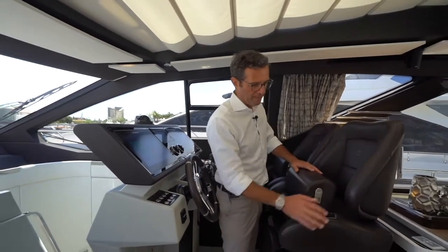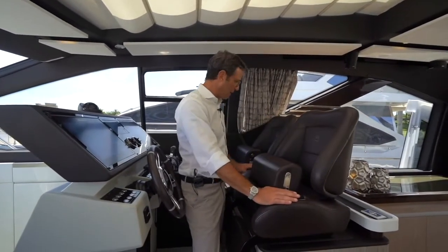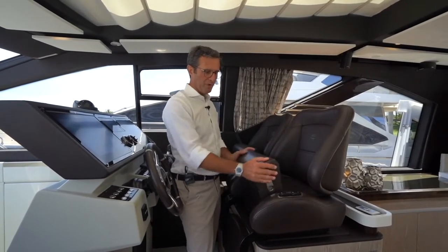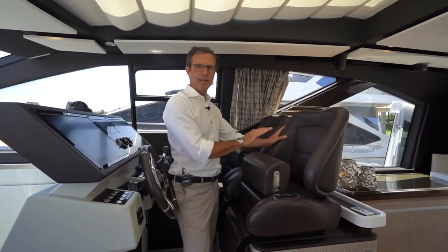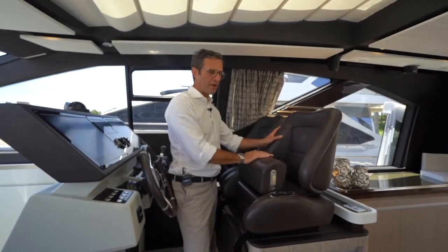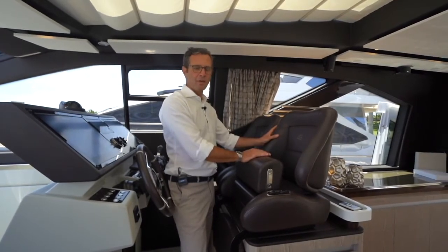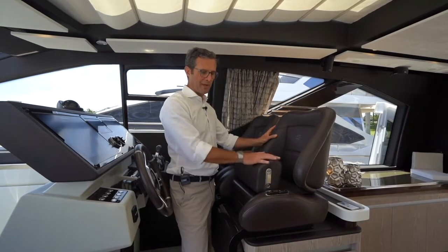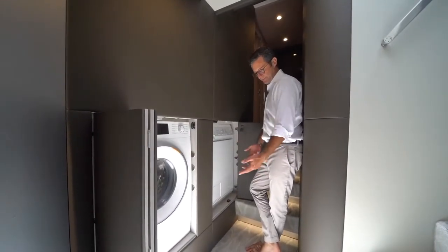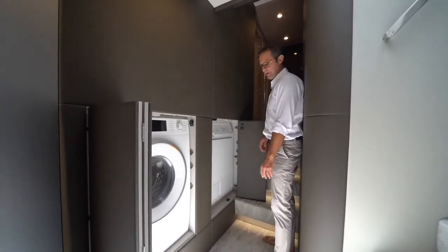The helm seat goes up and down, back and forth, electrically adjustable. The co-pilot seat is fixed in position — both are bolster seats. All these seats are handmade, custom made, custom designed for Azimuth and for the S7. This is not an off-the-shelf seat you can buy anywhere — these are designed by Azimuth, manufactured one by one, perfect position, comfortable to open, close, transfer load, and operate.